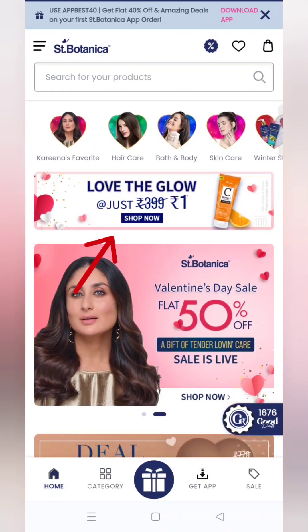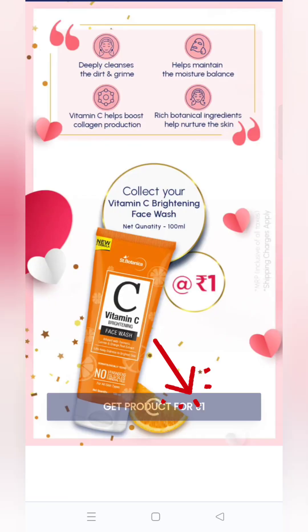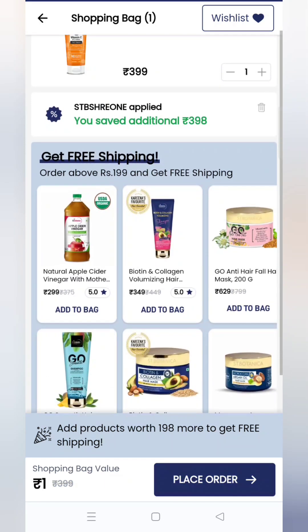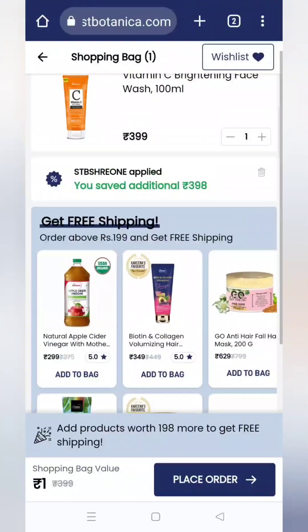अब बढ़ते हैं next offer की तरफ। Home page पे आपको एक banner दिख जाएगा, उस पे click कर देना है। 'Get product for ₹1' उस tab पे click कर देना है — add to cart अपने आप हो जाएगा, amount ₹1 अपने आप लग जाएगी, coupon code भी अपने आप लग जाएगा। नहीं लगता है तो सारे details description box में दे दूँगी।